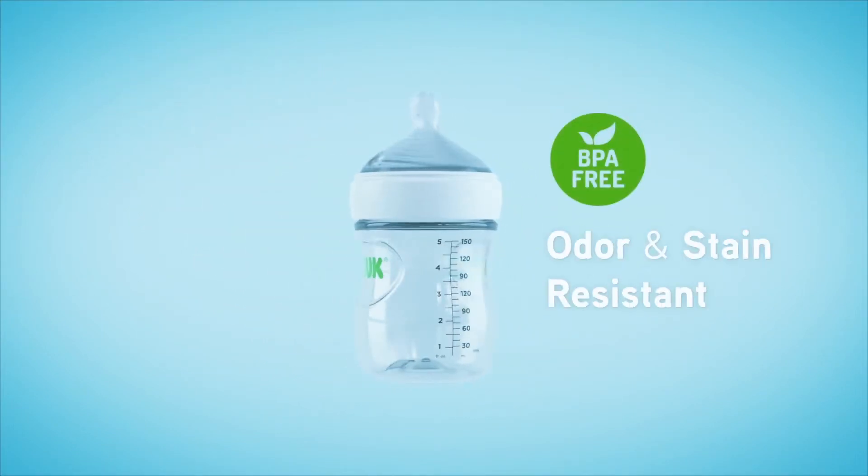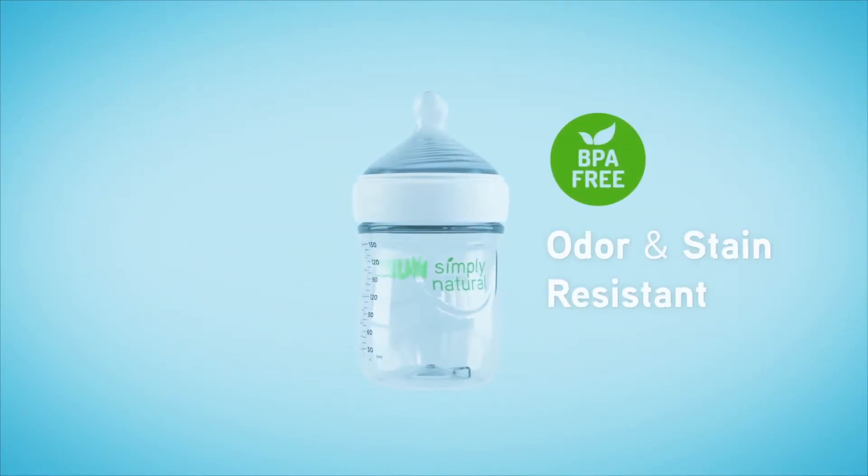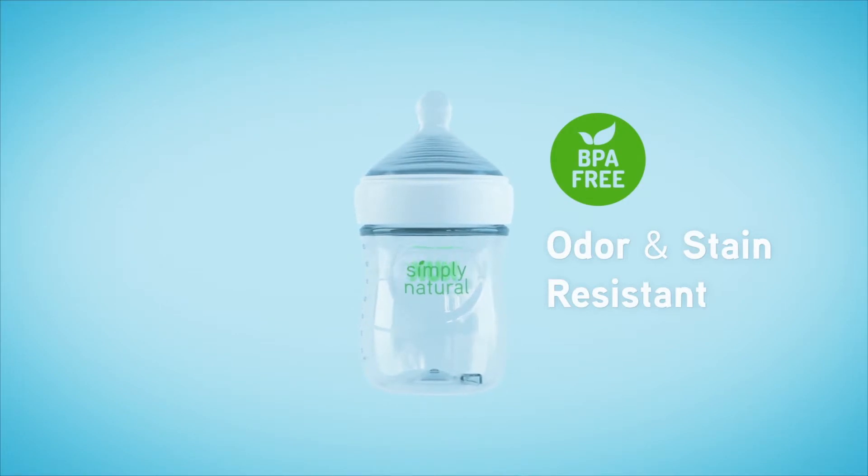An ergonomic, crystal-clear Triton bottle is BPA-free and odor and stain resistant.